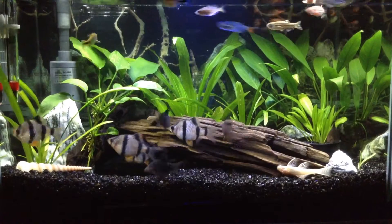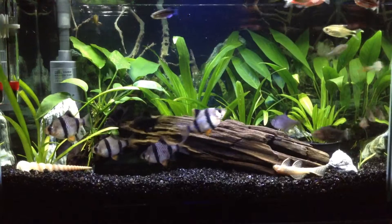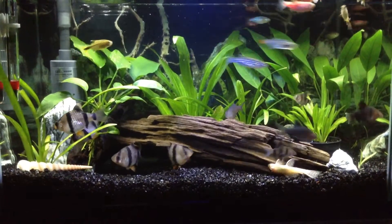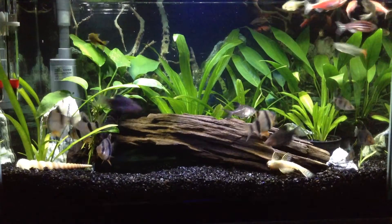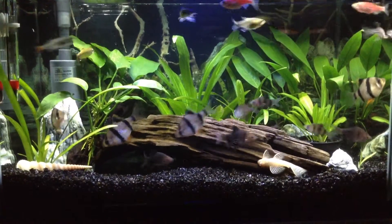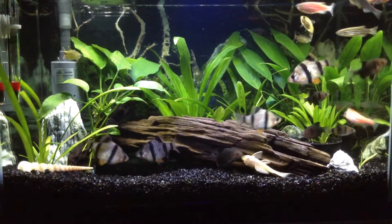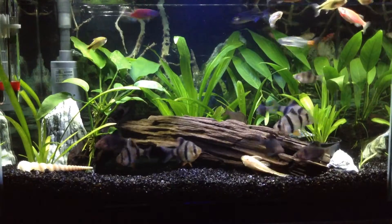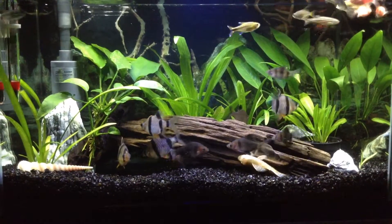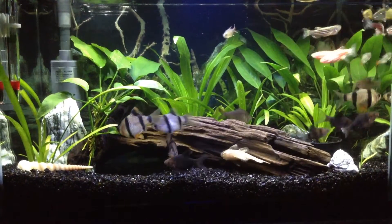Number three: what's your least favorite freshwater fish? My least favorite is the piranha — sorry to the guys who love this kind of fish, but I just don't like them at all.